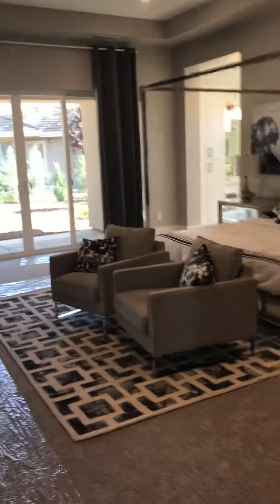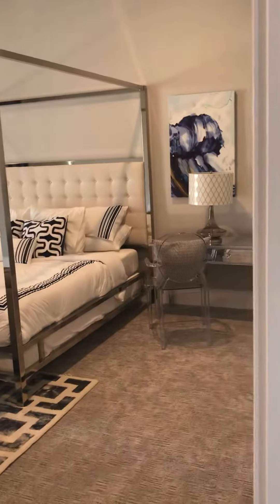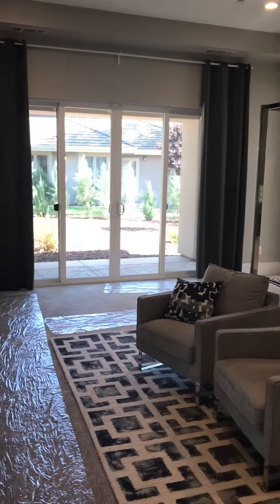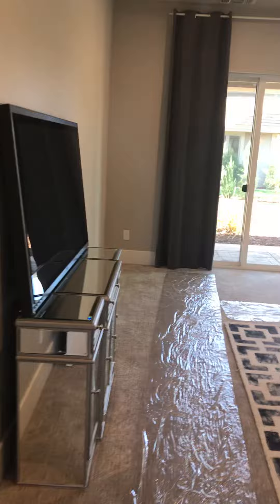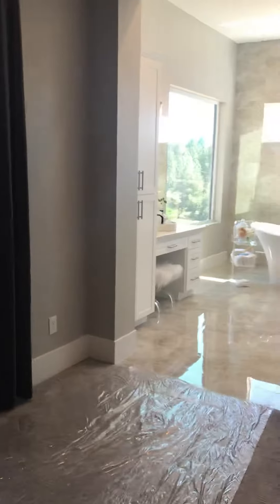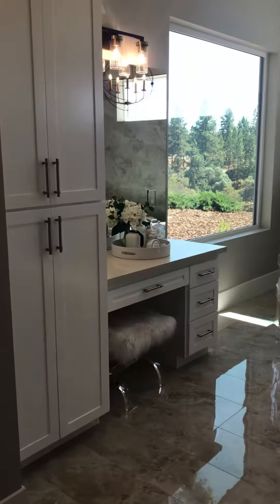I had to show you the master — this master is unbelievably beautiful, it's huge. You can tell from the pictures or the video that it's very large. There are sliding glass doors here too and its own private patio. Wait till you see this master bathroom, it is absolutely gorgeous with beautiful views.